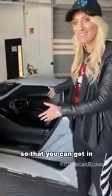Look at this — check this out. The seat moves towards you so that you can get into the car. The seat has its own door that opens.